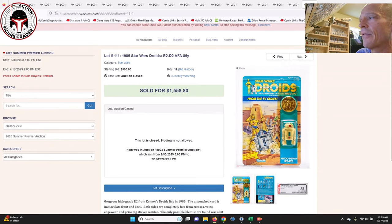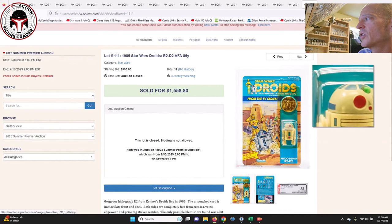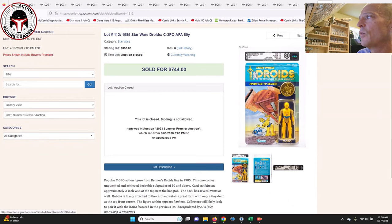A few Droids figures to round things out. First was the R2-D2 Droids AFA-85 with yellow blister, unpunched — that one sold for $1,558, maybe a little higher than where we've seen recently. Fairly moderate yellowing, but presents very nicely. Next and finally was an AFA-80 C3PO Droids with the clear view label up top — subscores of 80, 85, 85 — that one sold for $744. Unpunched AFA-80 for $744 — I've seen them go for more ungraded on eBay, so I thought that was a pretty good deal.